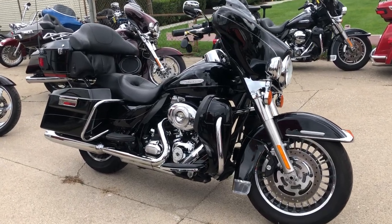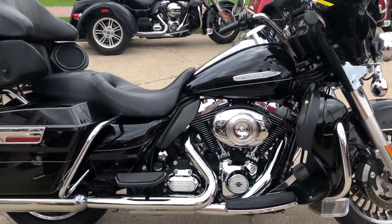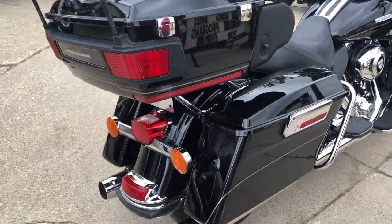Hey guys, ApprovalPowerSports.com here doing some videos on some bikes we just got into the showroom. Check it out — 2013 Ultra Limited for sale, all stock, no modifications.